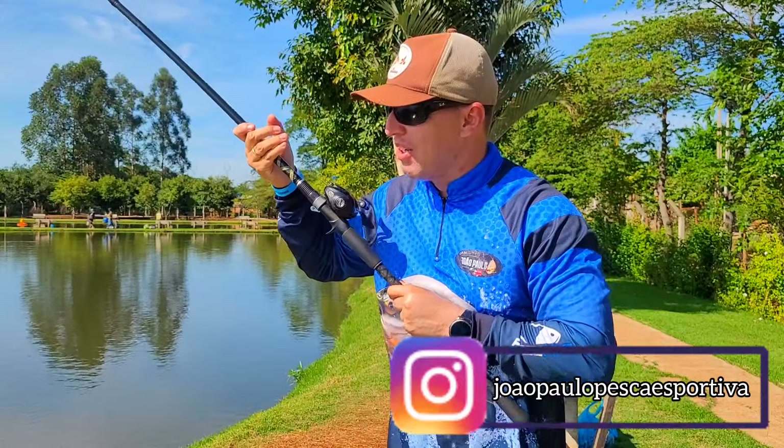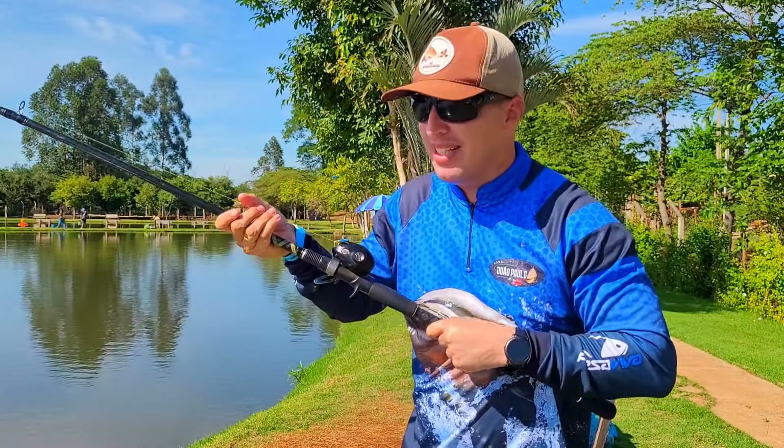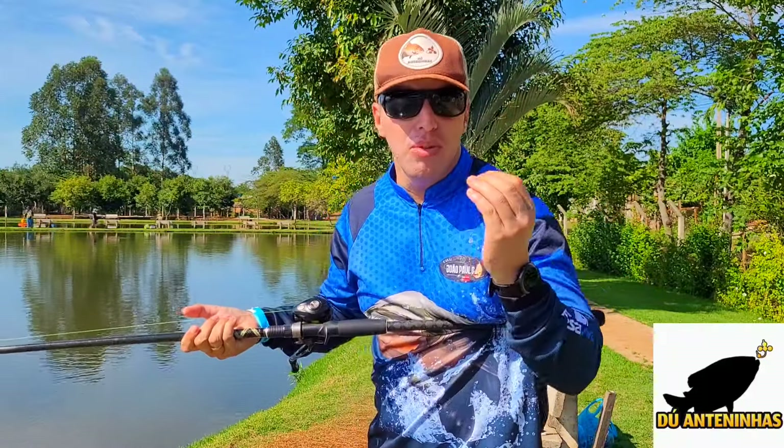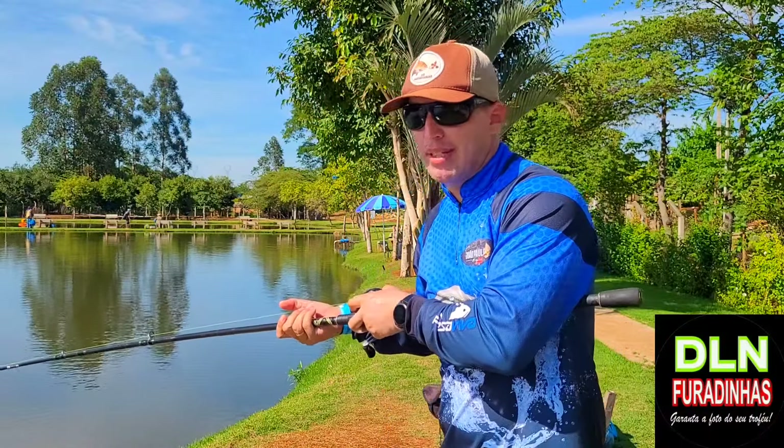Dei umas duas copadas lá. Começou a subir peixe. Aí eu coloquei uma anteninha do meu parceiro. Duas anteninhas, modelo chifrinho, cor de ração. E o resultado é esse, rapaziada. Que paulada.